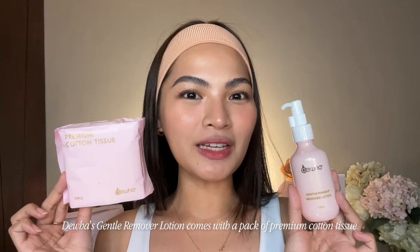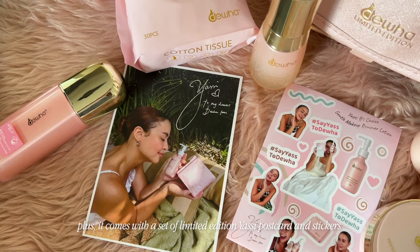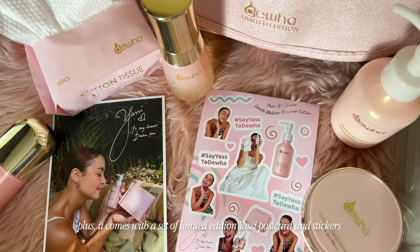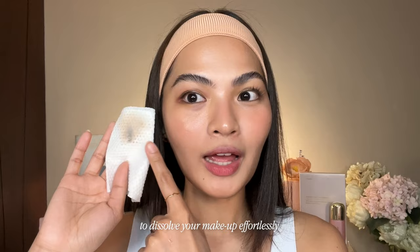Dua's Gentle Makeup Remover Lotion comes with a pack of premium cotton tissue so you can remove your makeup without the pain. Plus, it also comes with a set of limited edition Yassi postcard and stickers. This makeup remover uses Korean Microgel technology to dissolve your makeup effortlessly while maintaining a balanced pH for your skin.